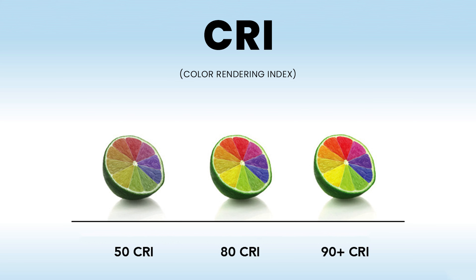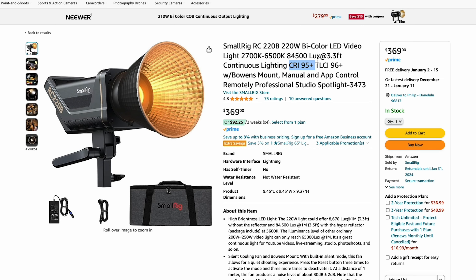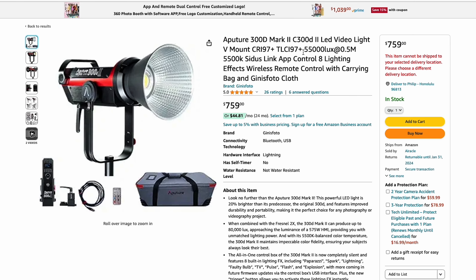Another thing to consider is the CRI number of the light. Some light bulbs glow a little magenta or green, which can affect the colors captured in your video. CRI stands for Color Render Index — a measurement of how natural colors look under artificial light compared to sunlight. CRI is measured from 0 to 100: 95+ is phenomenal, 90–95 is great, 80–90 is good, and anything below 80 is considered poor. When investing in lights, aim for the highest CRI you can find — all of the lights I use have a CRI of 95 plus.